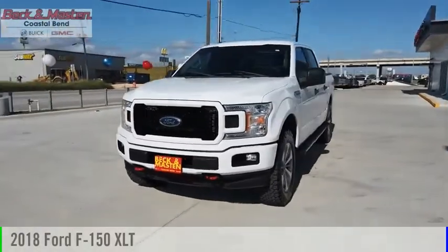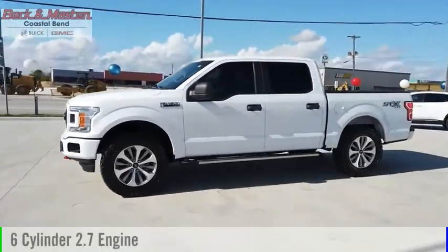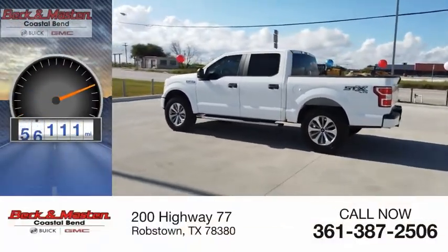Take a ride in the 2018 F-150. This vehicle is powered by a four-wheel drive, six-cylinder, 2.7-liter engine, and comes with an automatic transmission. This vehicle has less than 70,000 miles.